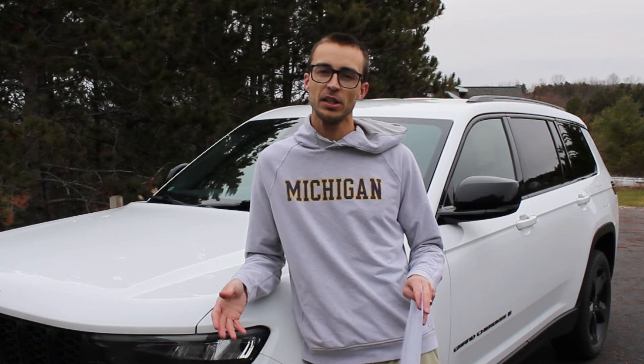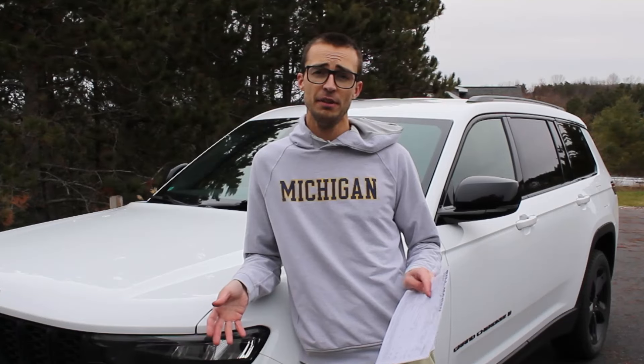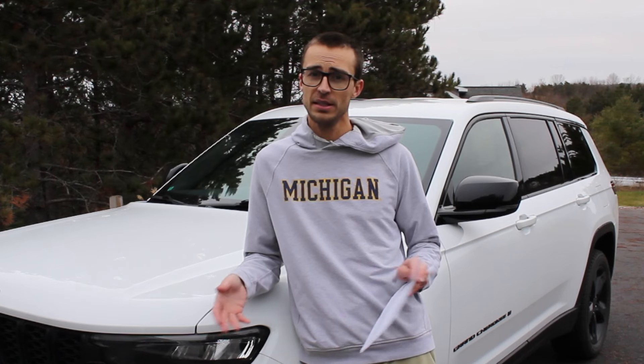I was a little skeptical when I bought this car, but we did want to get a bigger vehicle, and that's why I went with the L, which is the long wheelbase version that has the third row. Overall, I'm very satisfied with this vehicle.